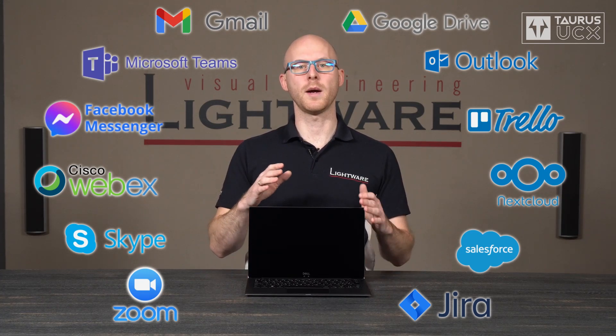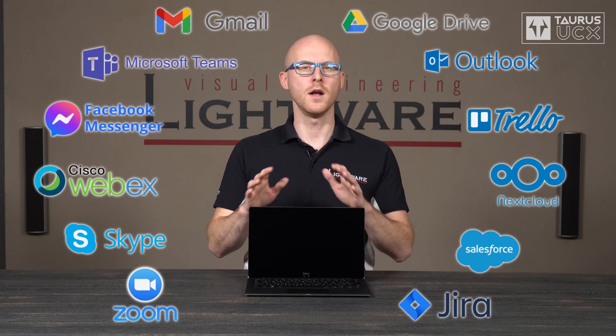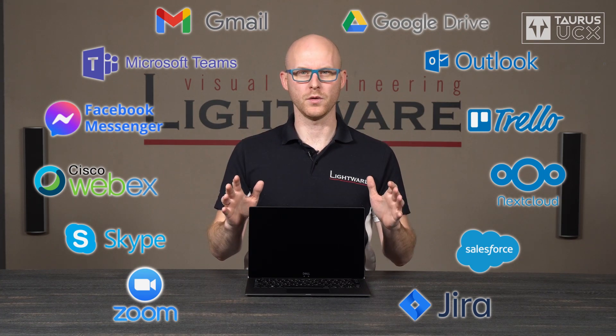I use Google Drive for my personal files, I use Nextcloud for company files — you get the point, you're probably in the same shoes.